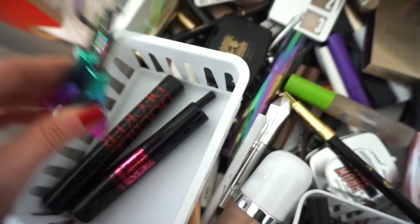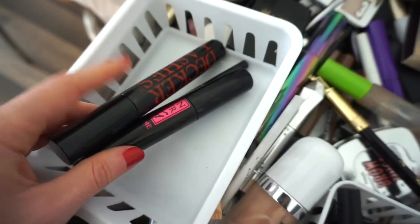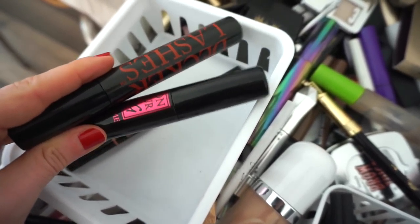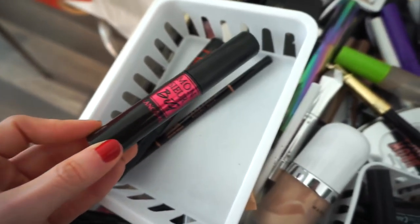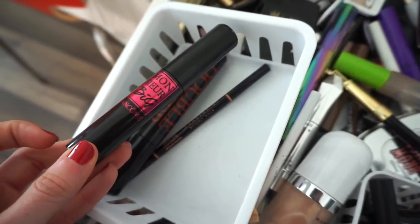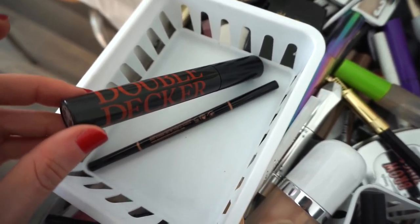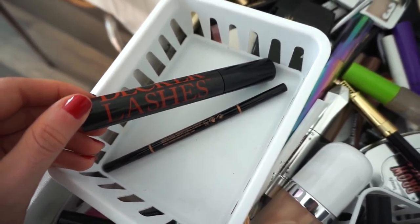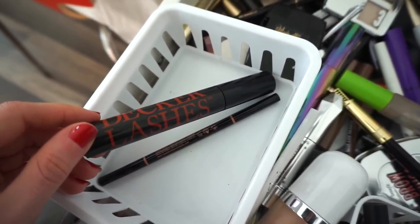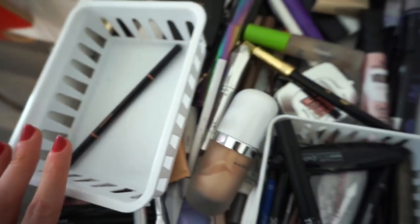I'm going to use this adorable little lash curler by Tarte from their Mermaid collection — I actually really like it. Then I'm going to use these two mascaras. I used these two the whole week last week and I think it's a match made in heaven. The Lancôme Monsieur Big mascara is like a sexified mascara — seriously the best of the best. But layering it with the Butter London Double Decker Lashes really adds a punch. I've been really enjoying that combination and I'm going to continue it for the week.